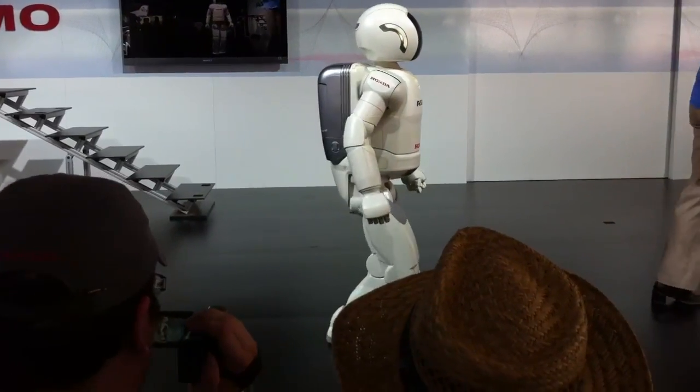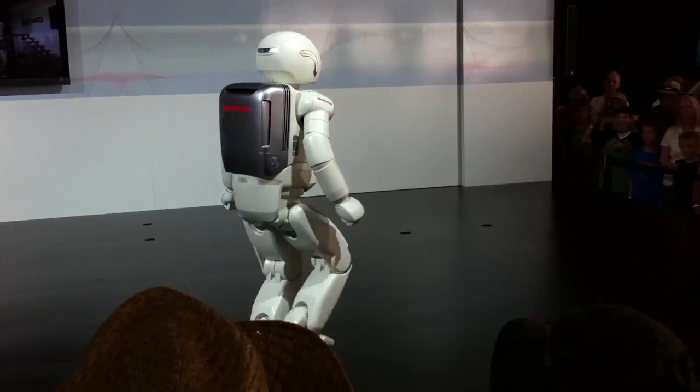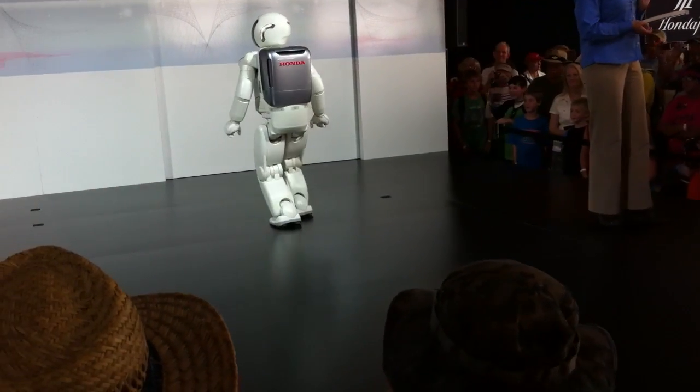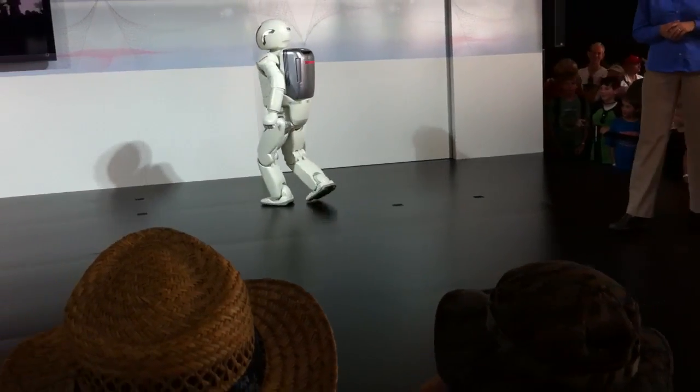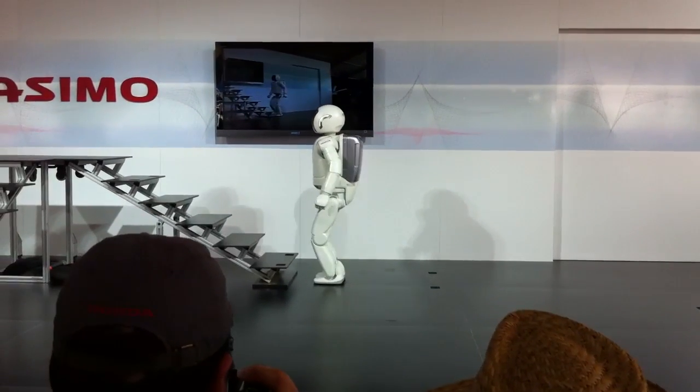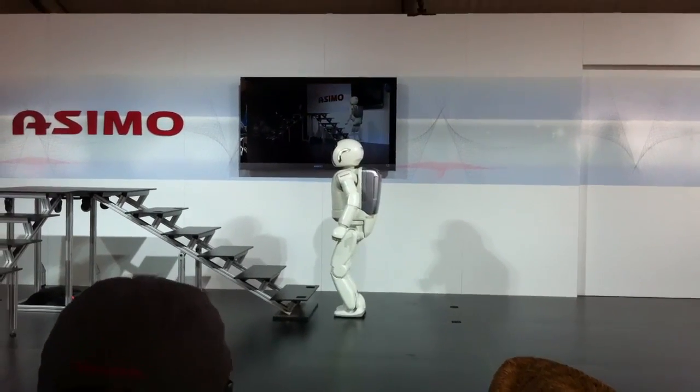Smoothness and precision, combining all of its onboard technologies. This ability is the culmination of over two decades of research and development by Honda engineers, and it is truly an historic step forward in human technological progress.